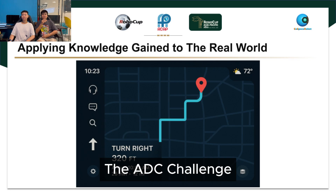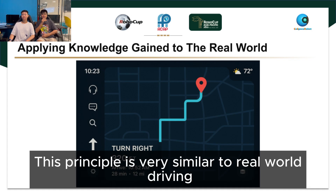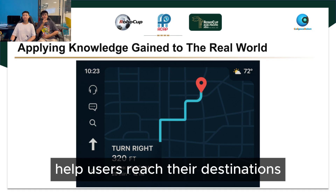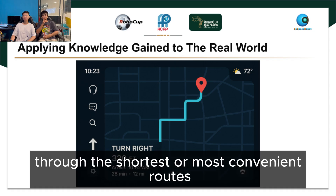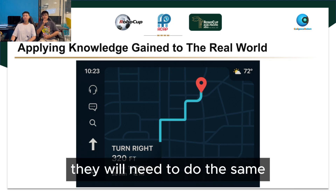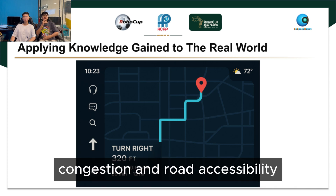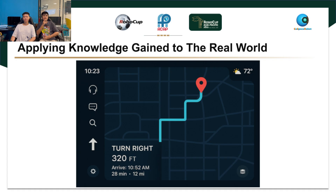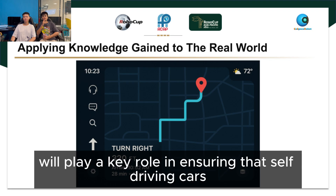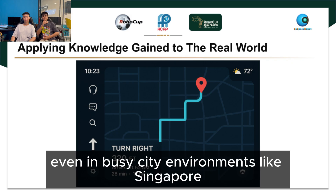The ADC Challenge taught us the importance of both precision and efficiency. This principle is very similar to real-world driving, where tools like Google Maps help users reach their destinations through the shortest or most convenient routes. In the future, when self-driving cars become more common in Singapore, they will need to do the same — finding the fastest and most efficient routes while considering factors like traffic congestion and road accessibility. Effective path planning by artificial intelligence will play a key role in ensuring that self-driving cars provide smooth, safe and quick journeys, even in busy city environments like Singapore.